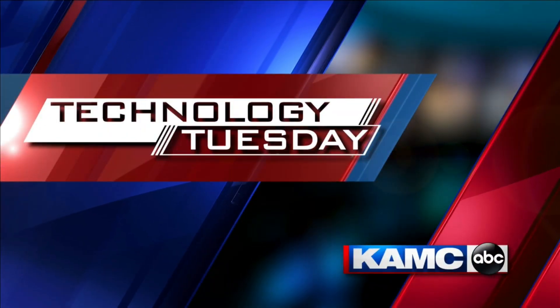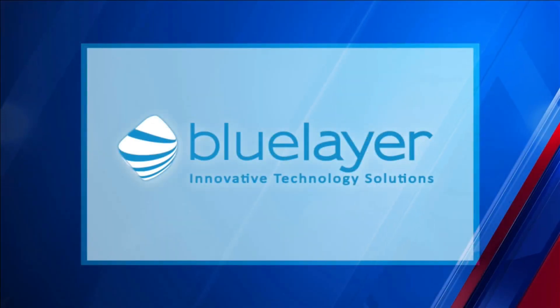This is KMAX Technology Tuesday, sponsored by Blue Layer Innovative Technology Solutions. Entrepreneurs are always coming up with new tech products you need or didn't know you needed, but they don't all have to cost you an arm and a leg. Our Rich DeMuro shows us a few.